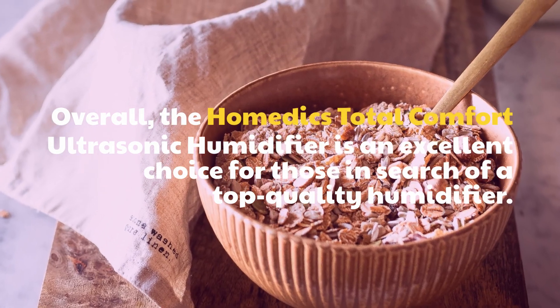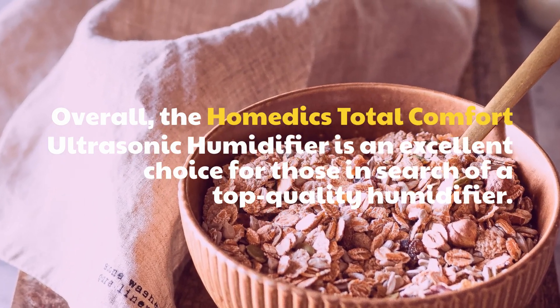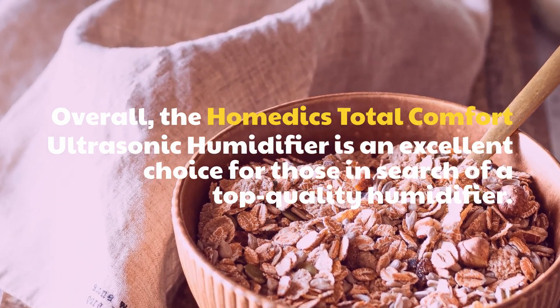Overall, the Hometics Total Comfort Ultrasonic Humidifier is an excellent choice for those in search of a top-quality humidifier.